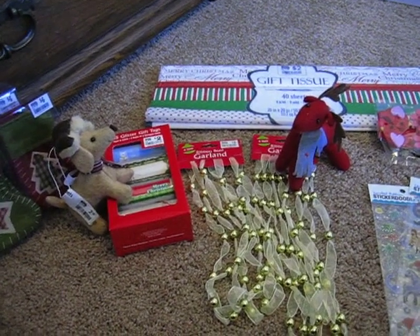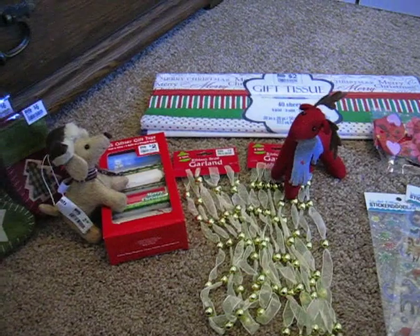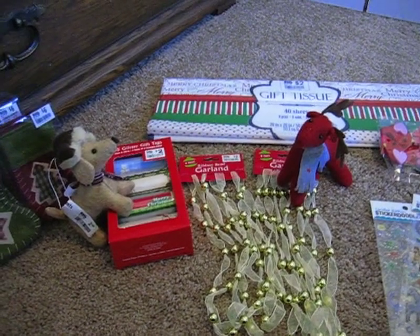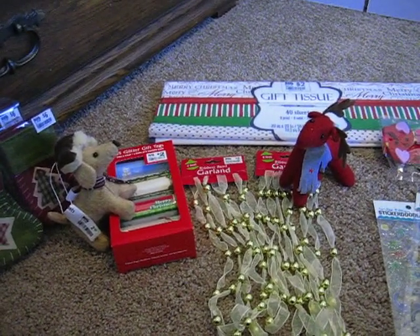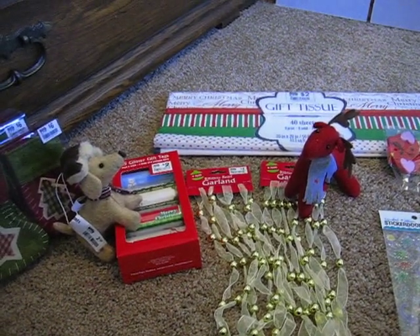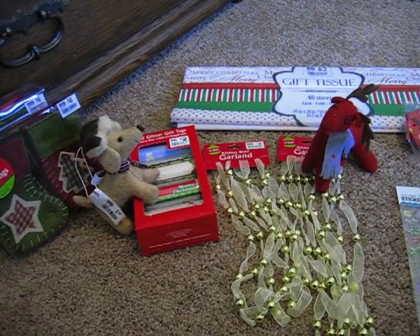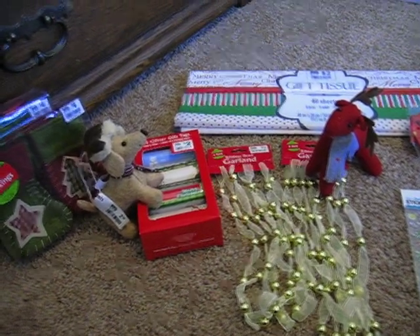Out of all the stores that I went to the day after Christmas — I'm not used to doing a lot of after-Christmas shopping, but I did this year — Big Lots had the most left. I'm not saying they had necessarily the highest quality merchandise or the most amazing selection, but they certainly had the most quantity left.